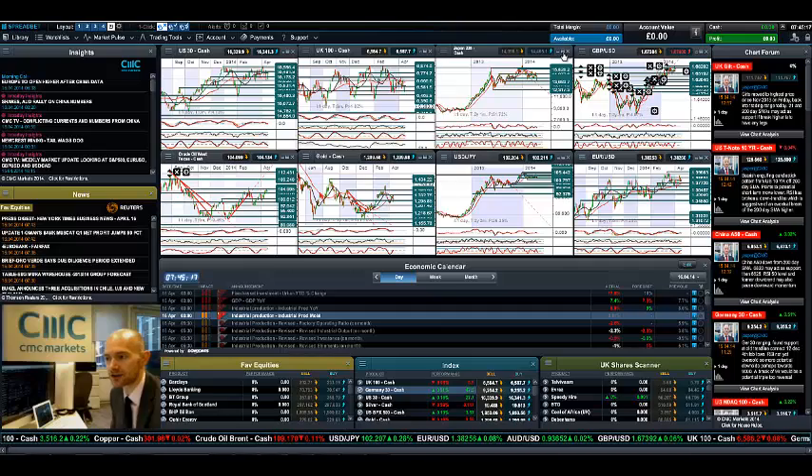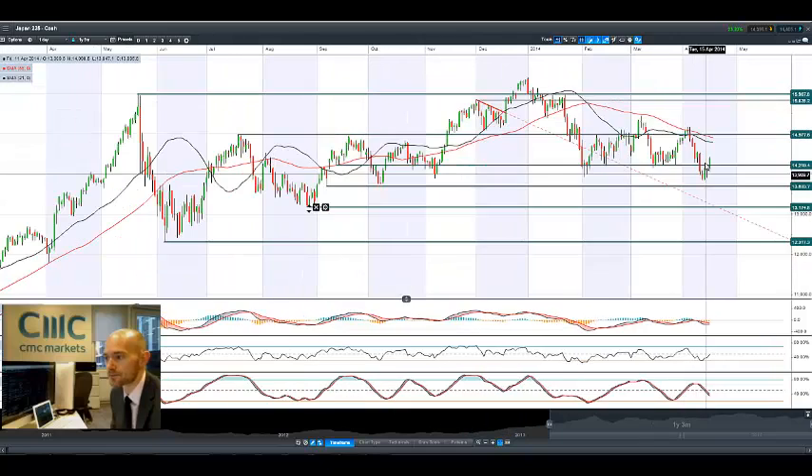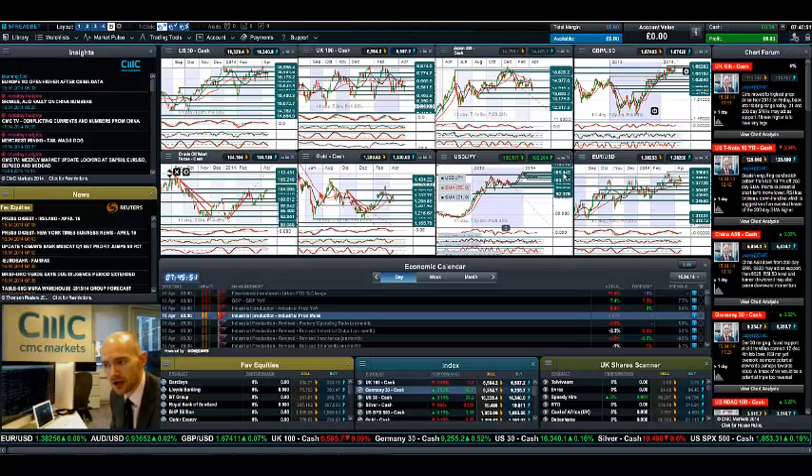Fast-forwarding on to Japan 225 — it's had a similar kind of springboard effect. A very positive candle yesterday but a much more bullish candle again today, and that is on the back of dollar/yen shooting up in the right direction as well. It's trading above 102.20 right now, obviously increasing the competitiveness of the Japanese market. The dollar getting stronger and the Japanese yen weaker means we're above potential resistance at 14,219, with the next potential resistance at 14,977.